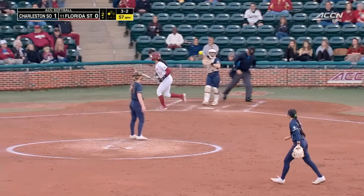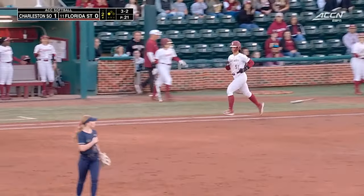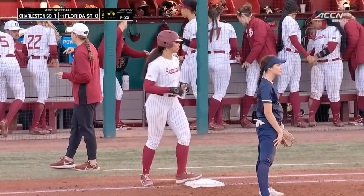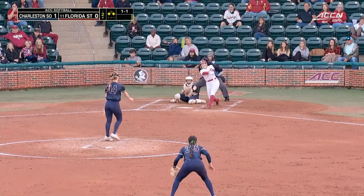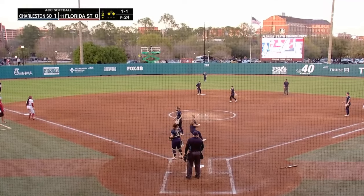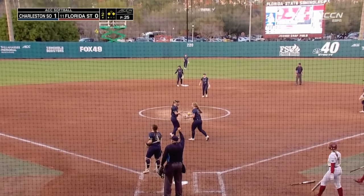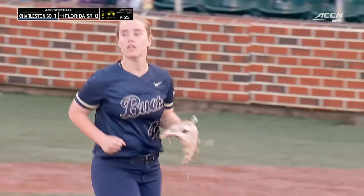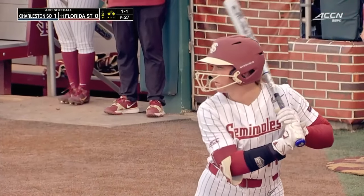And she'll walk. Lauffer really respecting Amaya Ross — on deck circle, there she is waiting in the wings. Got underneath that one as well.